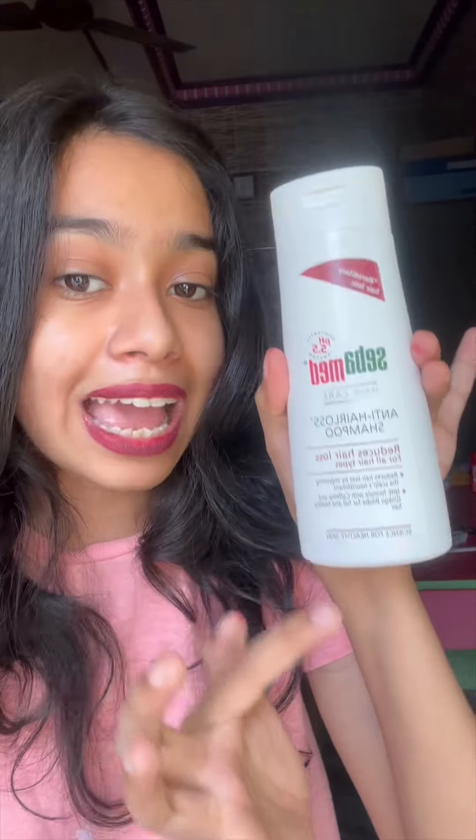The last shampoo I have for today's video is the Seba Med anti-hair loss shampoo. It's kind of expensive considering the small bottle, but if you are facing severe, extreme-level hair fall, you should definitely try this shampoo. It's a medicated shampoo, it does not have any kind of fragrance, it really works on your scalp, and it's like an everyday regular shampoo.